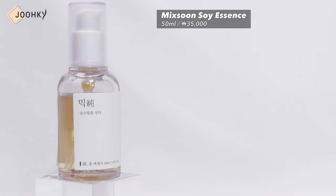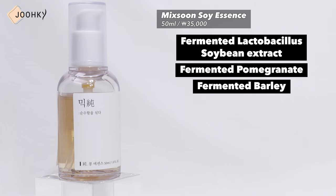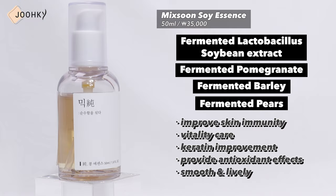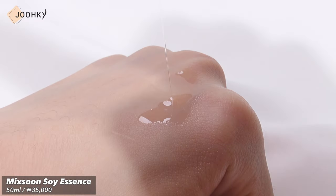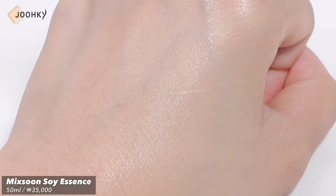Next up is Mixun Soy Essence. It's said to contain fermented lactobacillus soybean extract, fermented pomegranate, fermented barley, and fermented pears to improve skin immunity, vitality care, antioxidant effects, making the skin texture smooth and lively. When applied on the back of my hand, I could see that it has a viscose formulation that stretches a lot, and even though it looks sticky, it felt much more refreshing and tacky than expected. After applying this product, my skin felt very smooth, so I think it'd be good for people whose skin is a bit burdened with chemical peeling products. Since it contains fermented ingredients, it seemed to have a subtle scent.